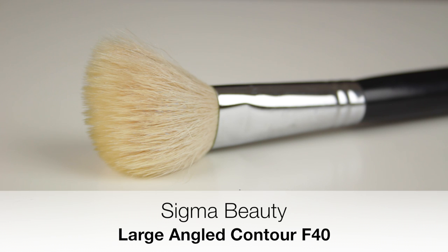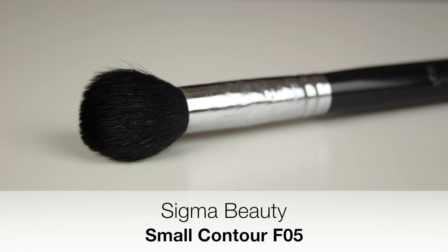For bronzer I like to use the Sigma Large Angle Contour F40 brush. The bristles are soft and fluffy so I can dust product over the areas I want, giving a nice diffused finish. However, if you want a more structured look, you can use padding motions over the area you want to define, opposed to sweeping motions. The angled edge blends product nicely around the forehead, down onto the cheeks, and around the jawline.